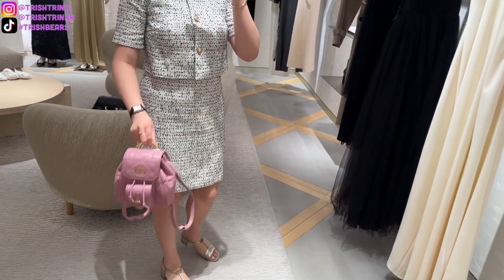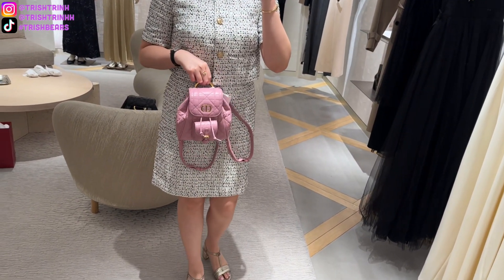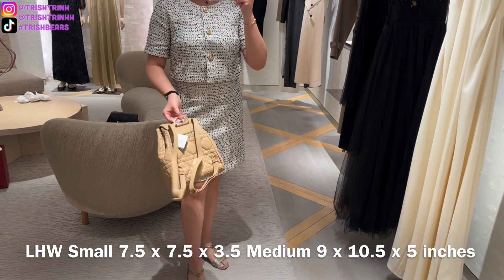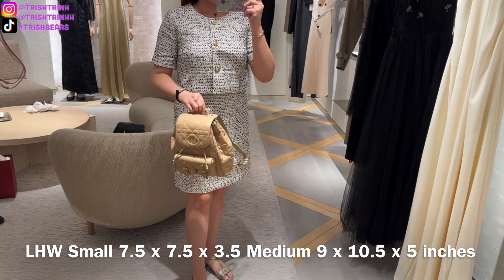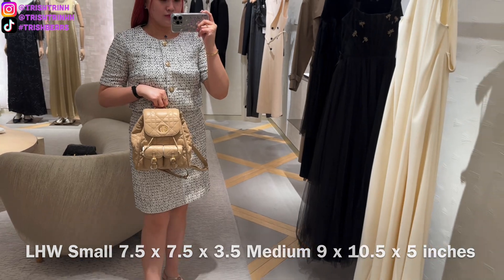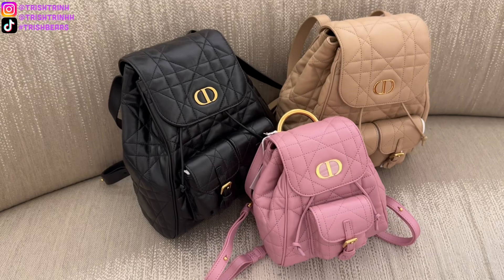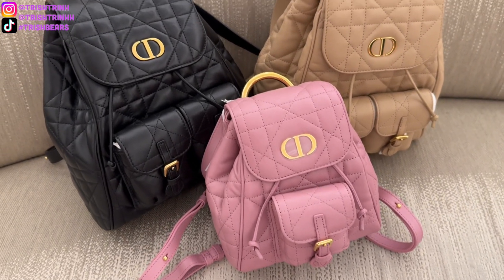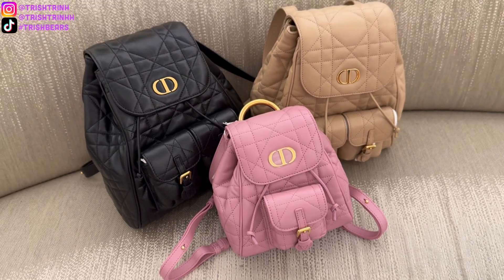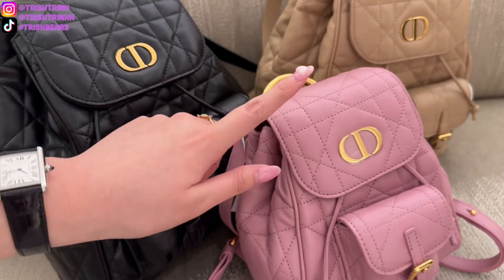For sizing, the small Dior Caro backpack is 7.5 by 7.5 by 3.5 inches, and the medium size is 9 by 10.5 by 5 inches. It does come in a few different colors. I'm really loving the biscuit color — it's so cute and amazing for fall and winter — but the pink is also very beautiful.